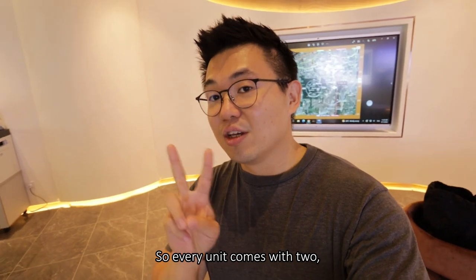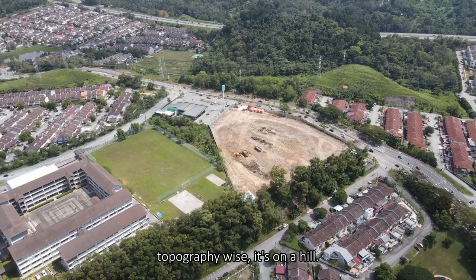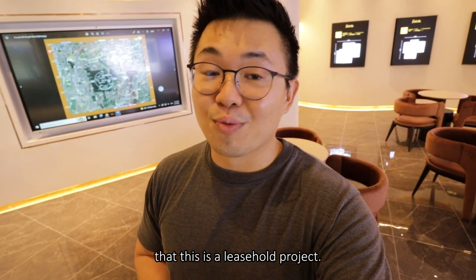Every unit comes with two parking bays, some with three. Looking at the scale model, topography-wise it's on a hill, which is great. However, something to take note: this is a leasehold project.